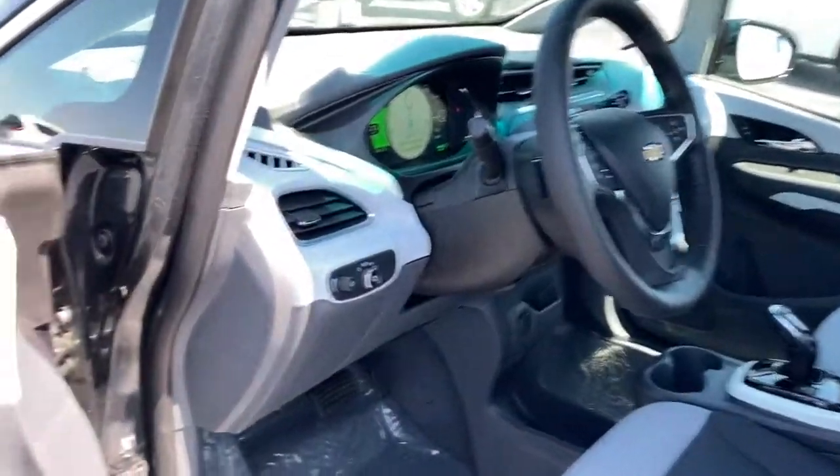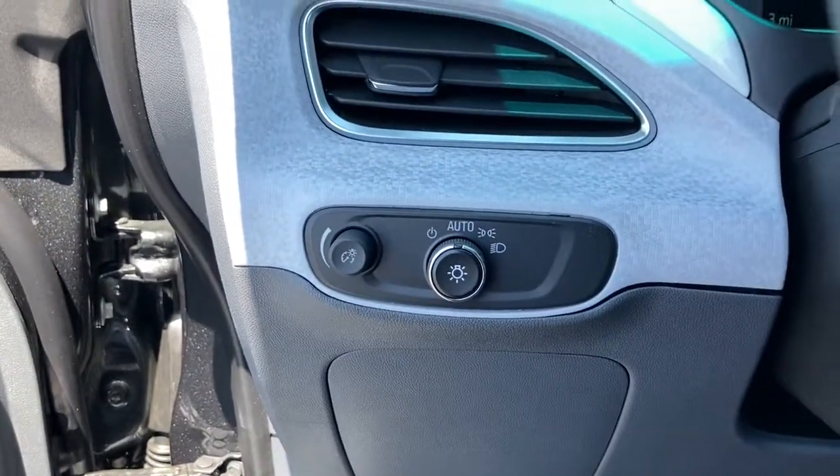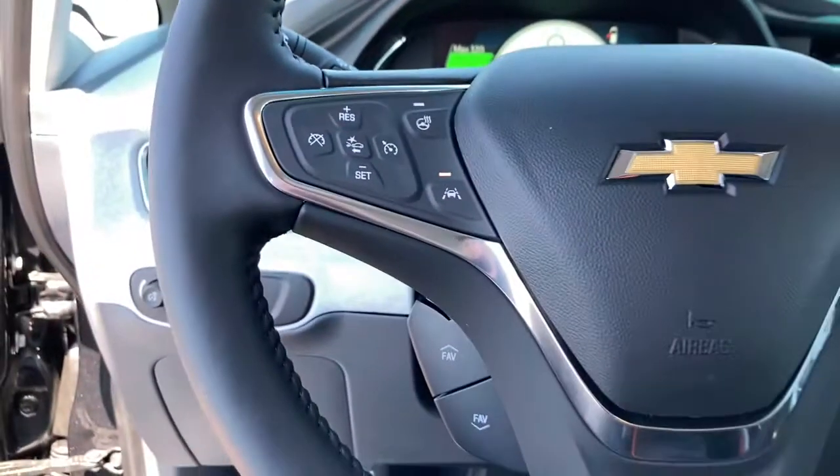Aluminum wheels, electronic stability control, trip computer, bucket seats, power windows, four-wheel disc brakes, power steering. Feel confident heading into the future with the Bolt EV. Test drive it today.